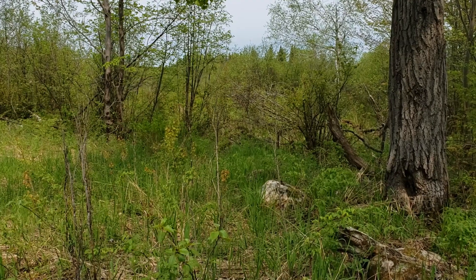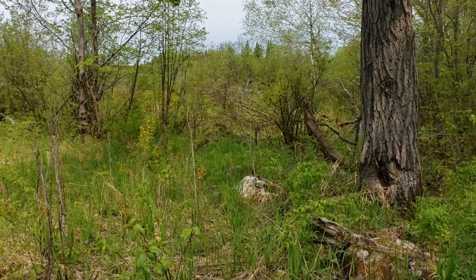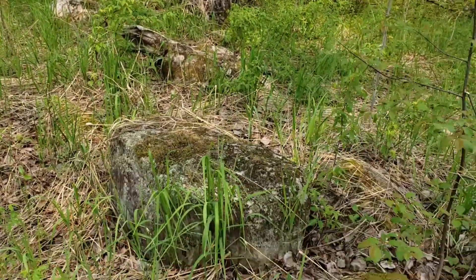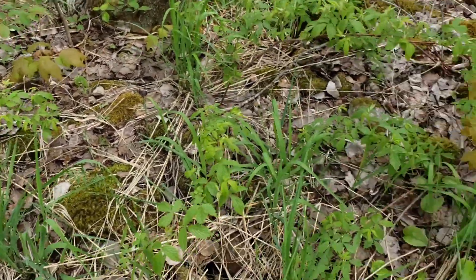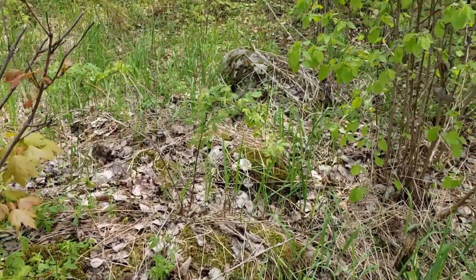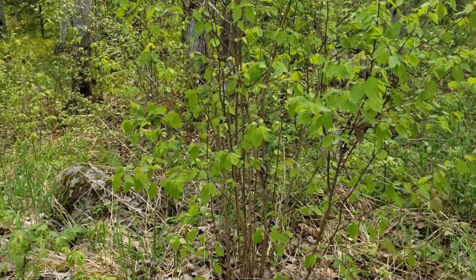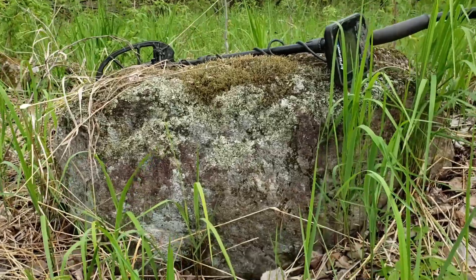Here's another old stone wall — starts right there and comes all the way down here. You can see the stones buried in the grass heading up through the bush. And right here under the stone wall...